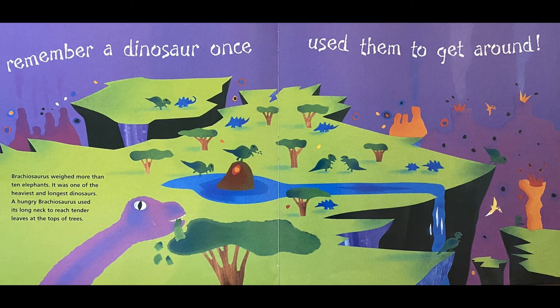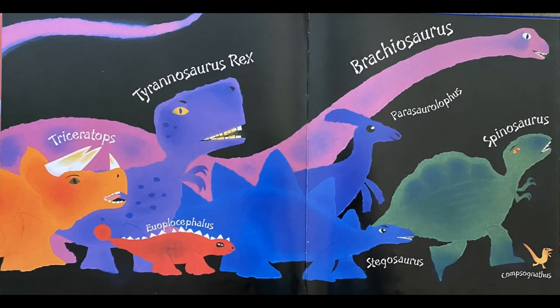Brachiosaurus weighed more than ten elephants. It was one of the heaviest and longest dinosaurs. A hungry Brachiosaurus used its long neck to reach tender leaves at the tops of trees.